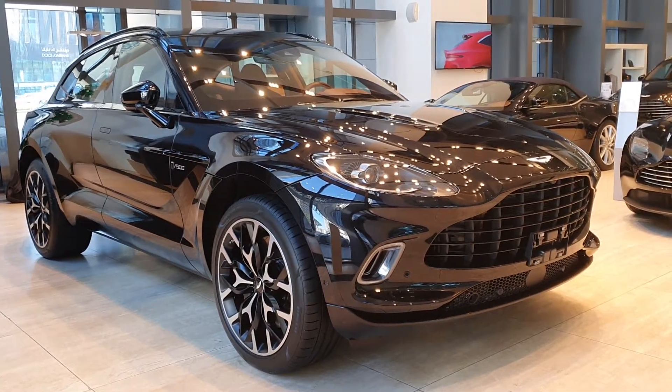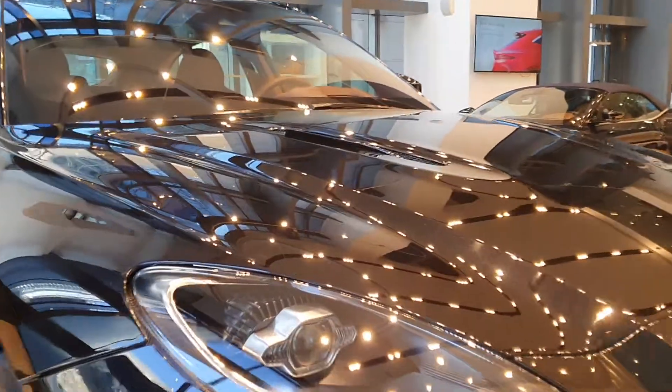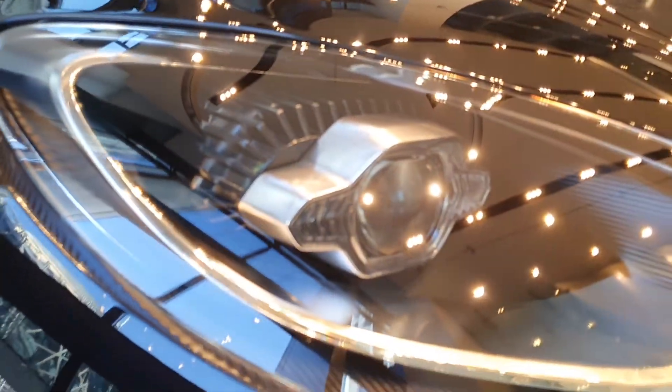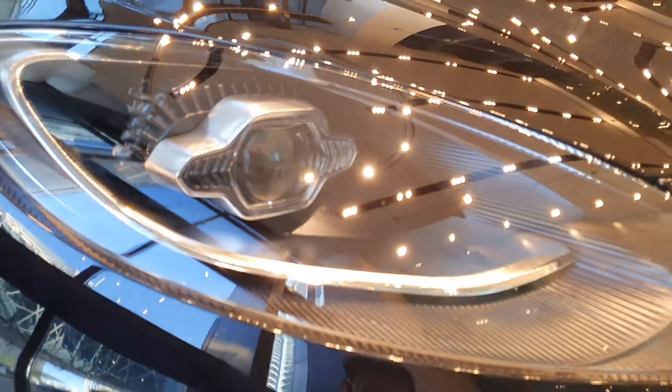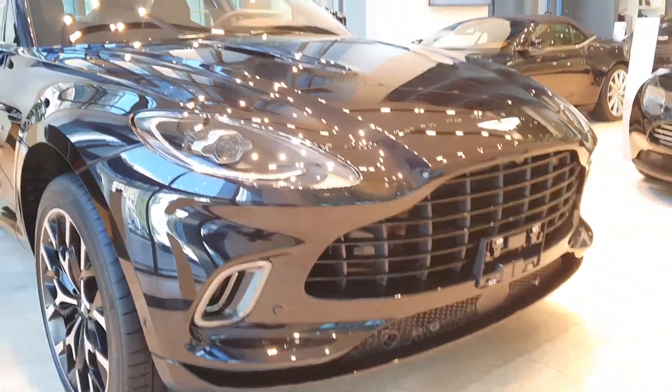This is the Aston Martin DBX, their first SUV. As you can tell by the front, it's pretty much all Aston Martin. The headlights are pretty much exactly from the DB11, and the front grille is also pretty much from the DB11.